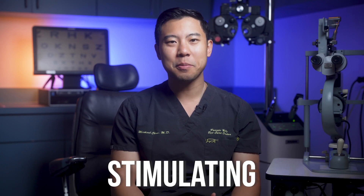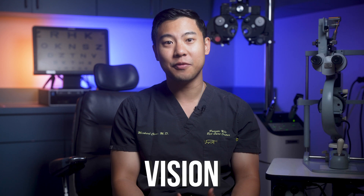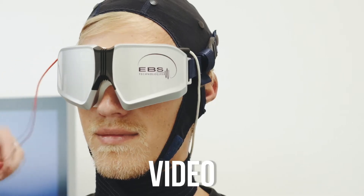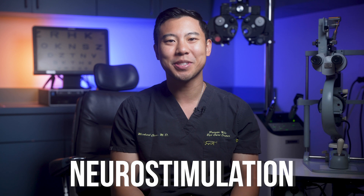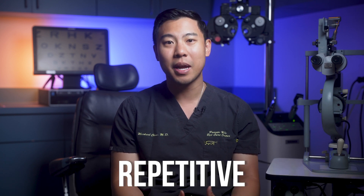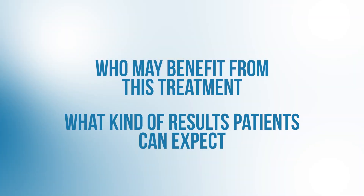New research is showing us that stimulating the brain with alternating electrical currents can bring back vision loss from glaucoma. In this video, I'm going to review all the latest research about this exciting new neurostimulation treatment called repetitive transorbital alternating current stimulation, and talk about who may benefit from this treatment and what kind of results patients can expect.